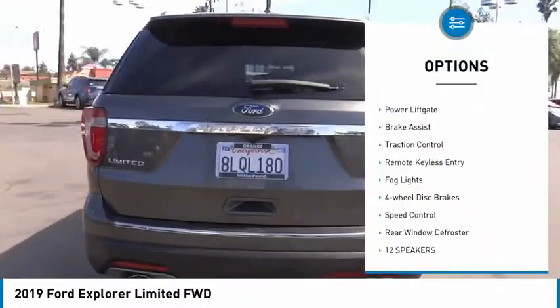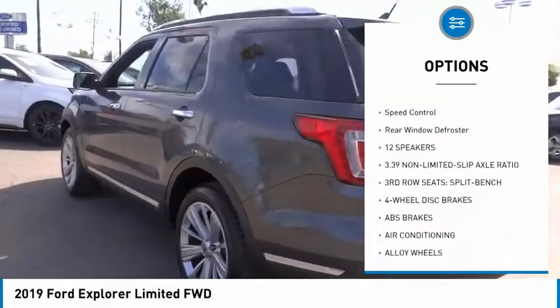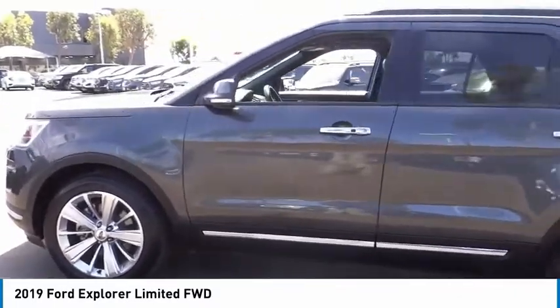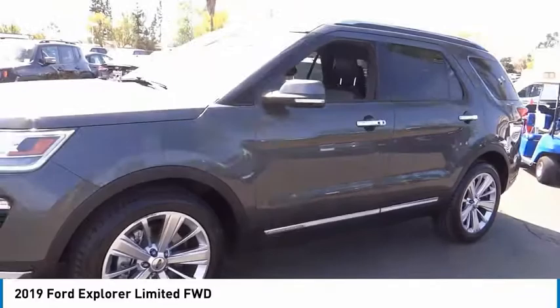Electronic stability control, alloy wheels, power lift gate, brake assist, traction control, remote keyless entry, fog lights, four-wheel disc brakes, speed control, rear window defroster. Your new ride is just a phone call away.